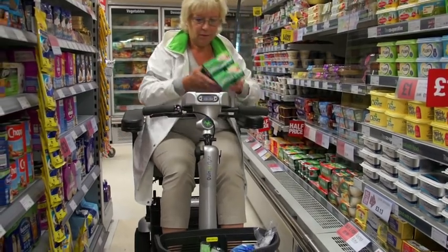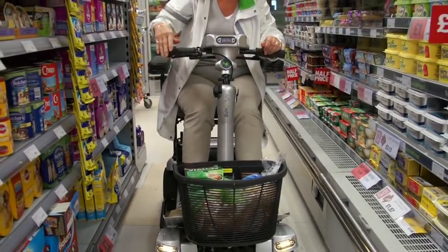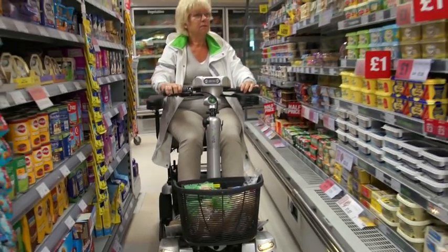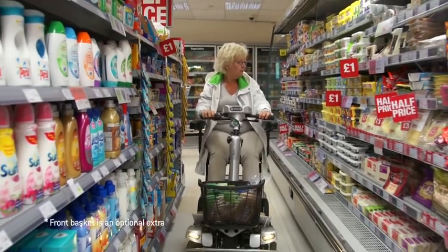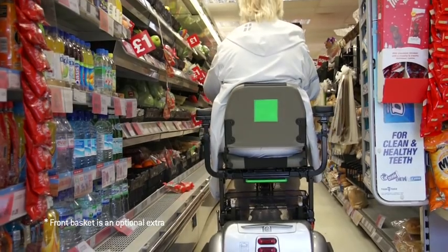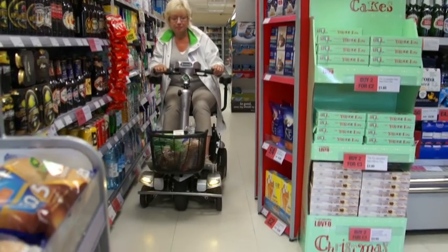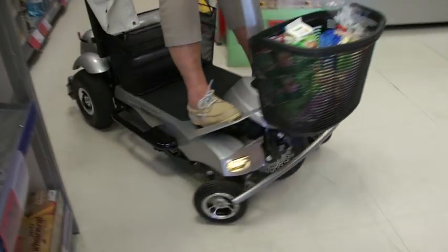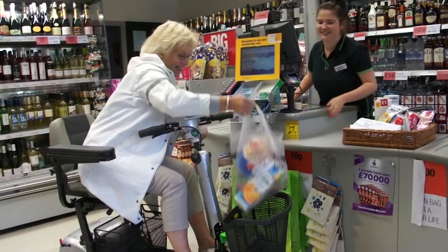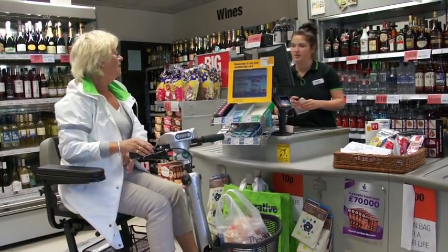The Quingo Flight comes with plenty of storage. The lockable rear box is complemented by two large shopping baskets — one safely tucked under your seat, the second positioned conveniently up front and fixed securely to the Flight's chassis. This unique mounting position keeps any bulky shopping independent from the tiller, which ensures the steering remains light and easy to control. Finally, the Quingo Flight is also equipped with a smart bumper, which both reduces the shock of any accidental impact and protects bodywork from damage.